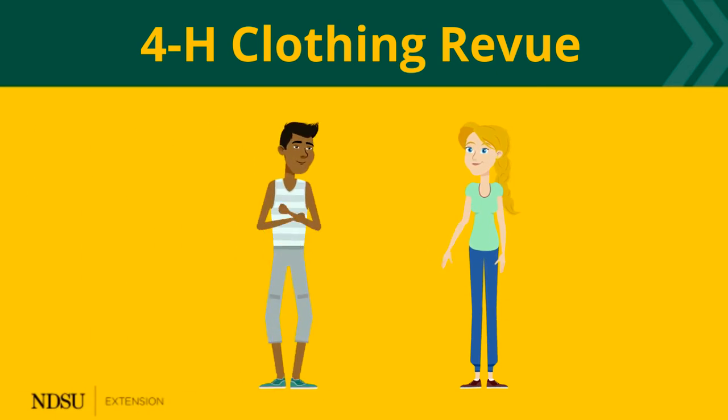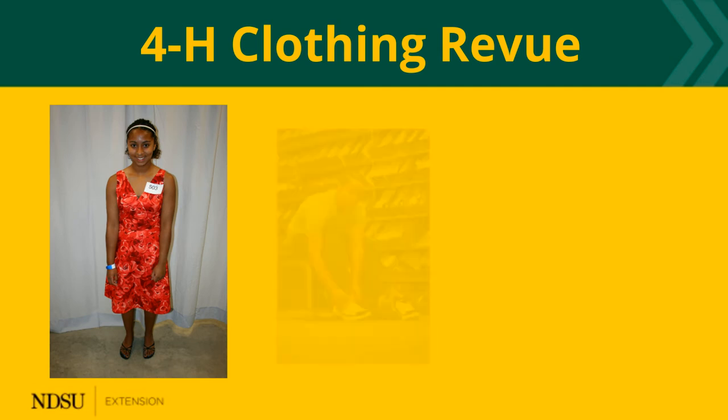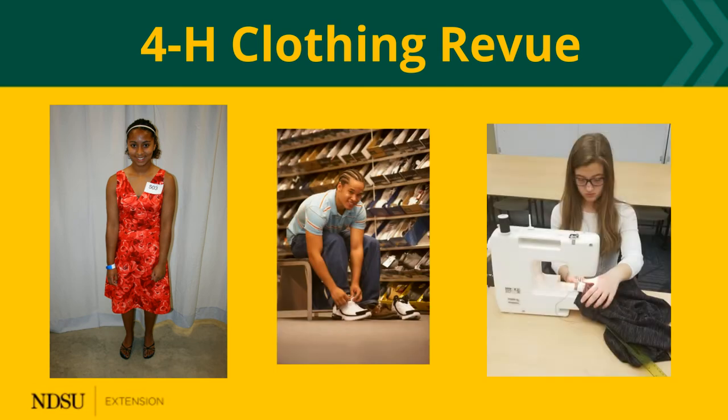Hey, do you want to go to the mall? Yeah, I love to check out what's new. Well, if you enjoy fashion, shopping, or sewing, 4-H Clothing Review is for you.